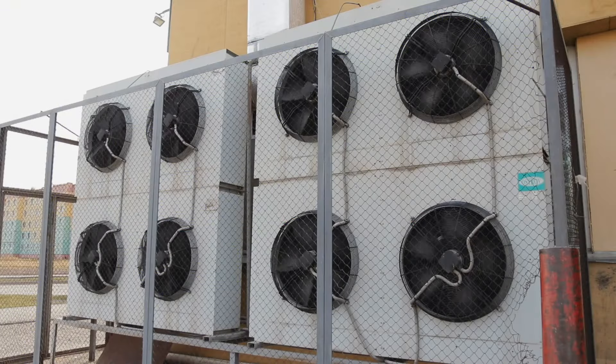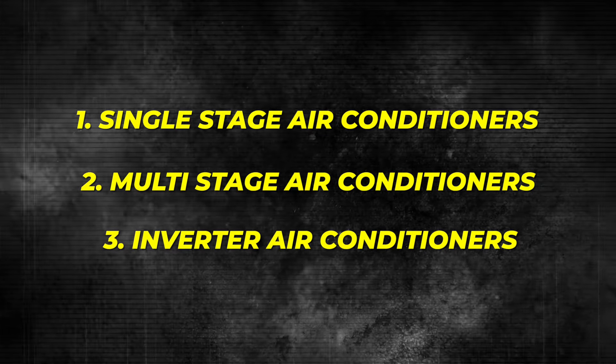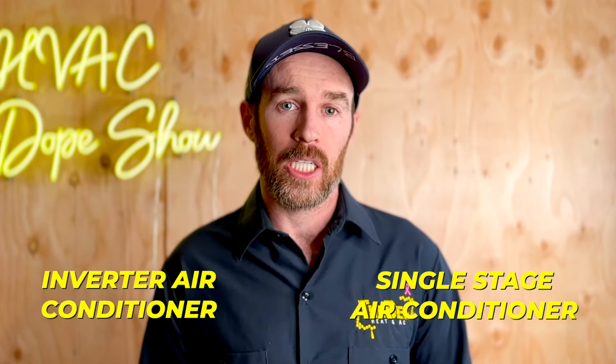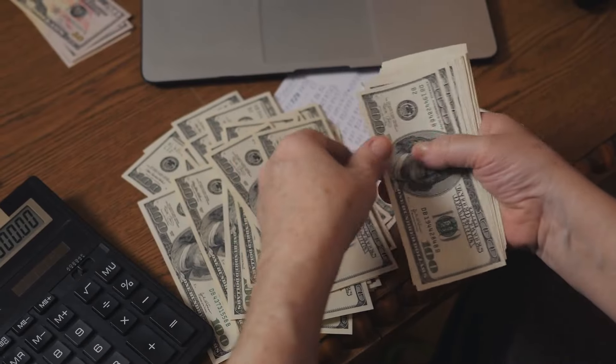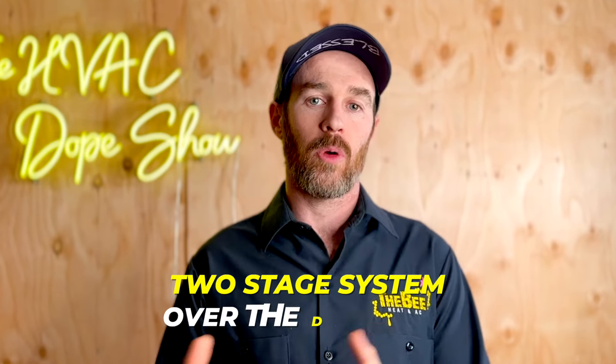When it comes to air conditioners, there are essentially three categories: single stage, multi-stage, and inverter air conditioners like the Daikin Fit. We typically recommend either a single stage or an inverter air conditioner like the Daikin Fit. In how we price our equipment, multi-stage systems and the Daikin Fit are basically neck and neck in price, so we always recommend the Daikin Fit because it is a much better option than a multi-stage system for most applications.